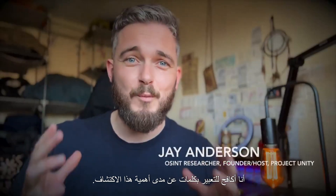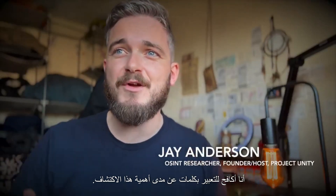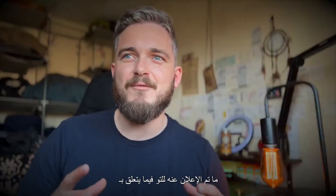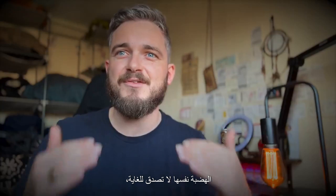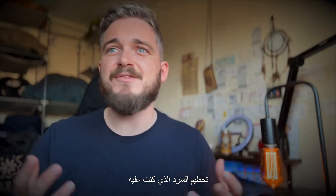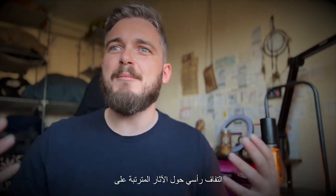I am struggling to express in words just how significant of a discovery this is. What has just been announced in relation to the pyramids at the Giza Plateau and the plateau itself is so incredible, so awe-inspiring and narrative-shattering that I have been sitting here for the last hour trying to wrap my head around the implications of what we were just told.